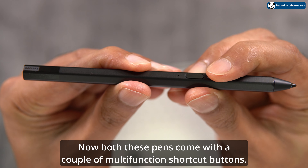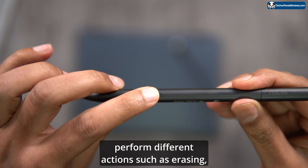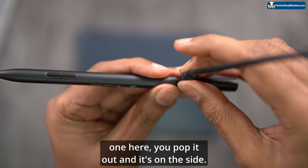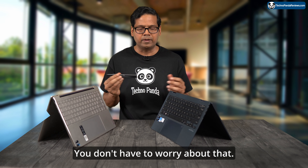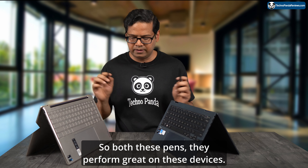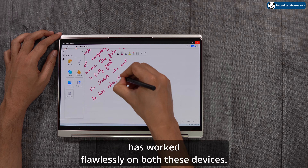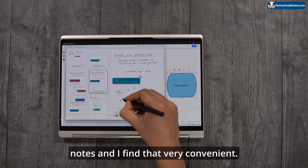Both pens come with a couple of multi-function shortcut buttons that you can customize for actions like erasing, selecting, or launching apps. Both also include a USB Type-C port for charging — the Lenovo pen charges from the bottom, while the Asus pen has a port on the side — so you never need to worry about battery replacement. Both pens perform great on these devices, allowing note-taking, sketching, and basic digital art with ease. Using Microsoft OneNote for handwritten notes has worked flawlessly on both, and you can convert handwriting to text and search keywords in your notes.